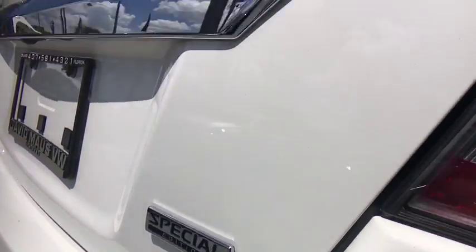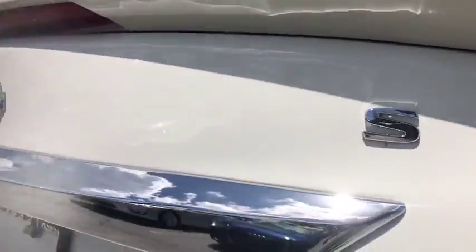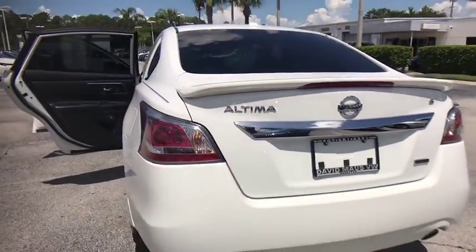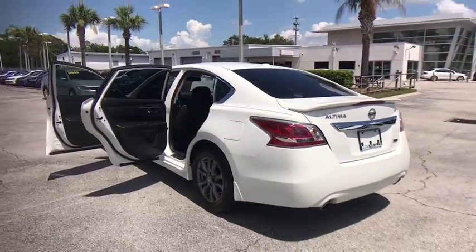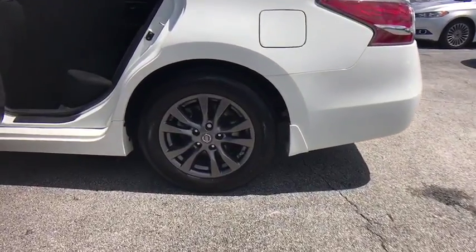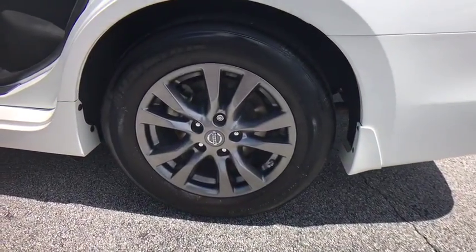Here are some of this vehicle's great options: traction control, dual airbags, power steering, alloy wheels, one owner, AM FM stereo with CD player, four wheel disc brakes, center armrest, security system, power windows, electronic stability control.